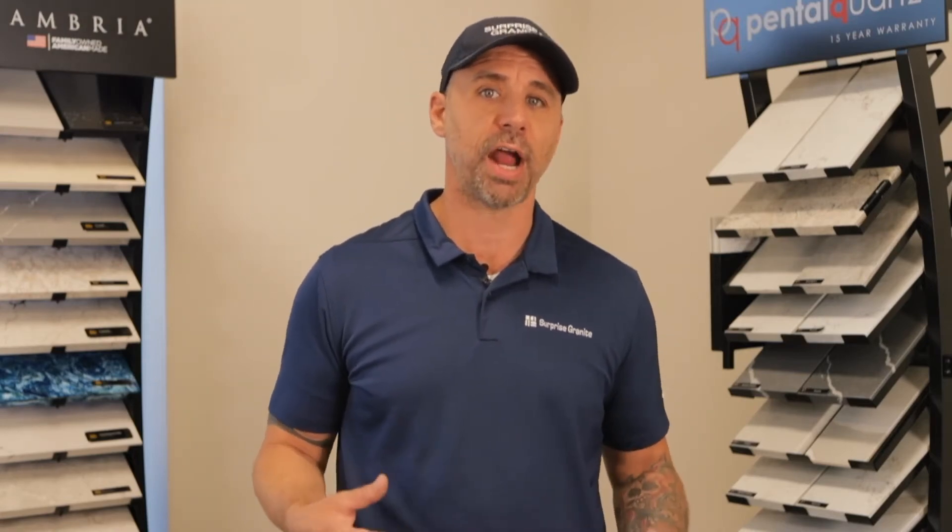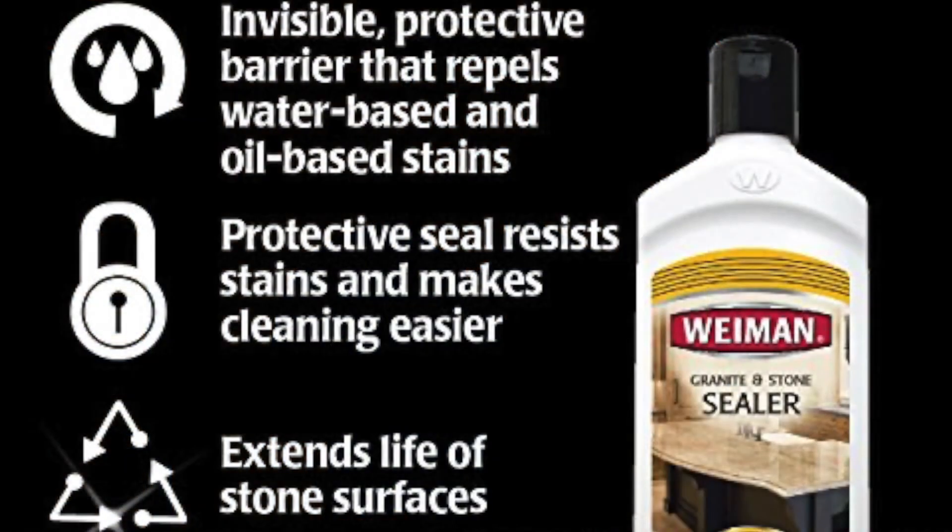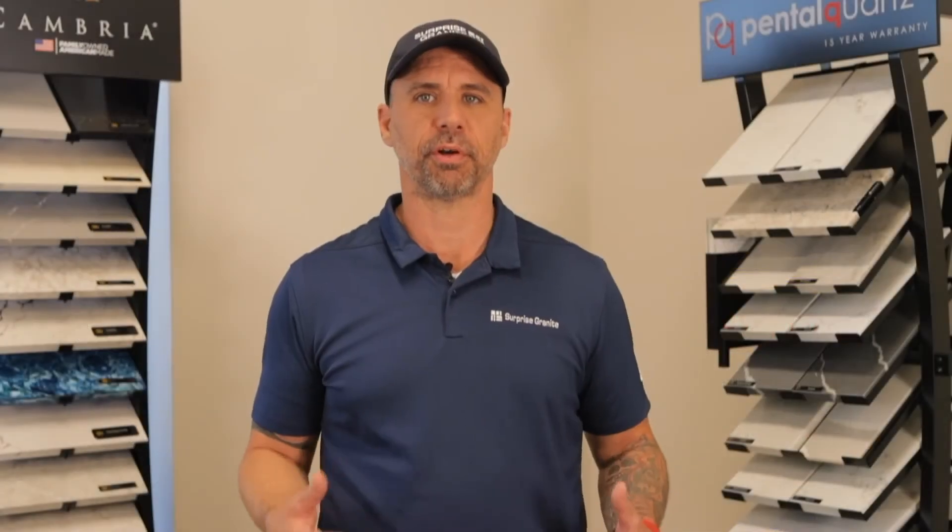Aesthetically, quartzite resembles marble but is less porous, making it suitable for higher traffic areas. Since quartzite is a natural stone, it will need to be sealed at least twice a year in order for it to be protected.